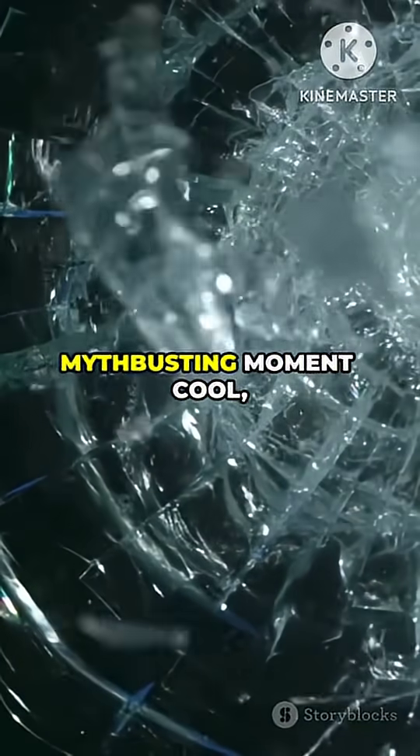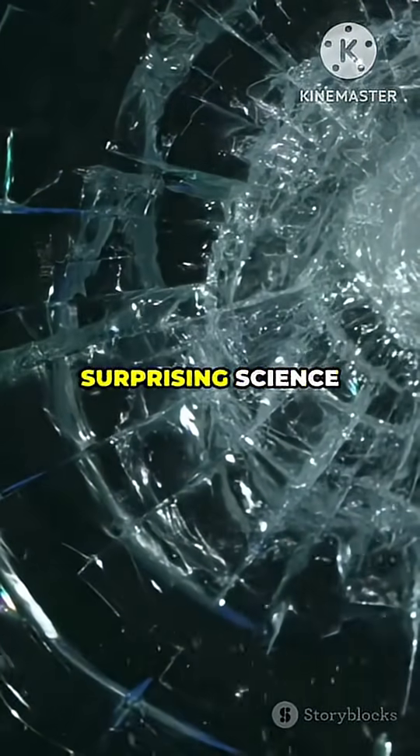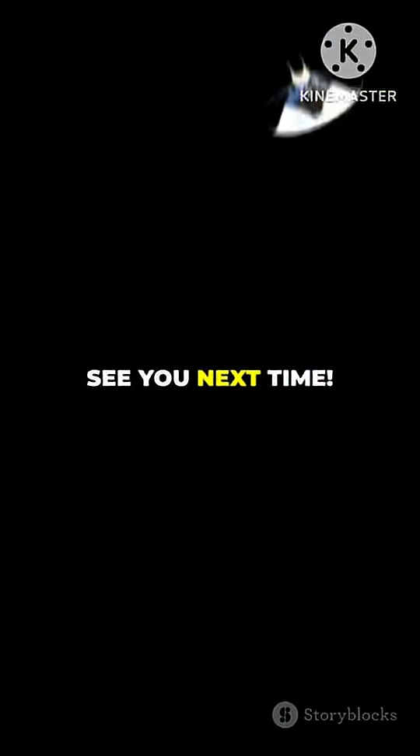If you found this myth-busting moment cool, hit follow for more surprising science in everyday life. See you next time.